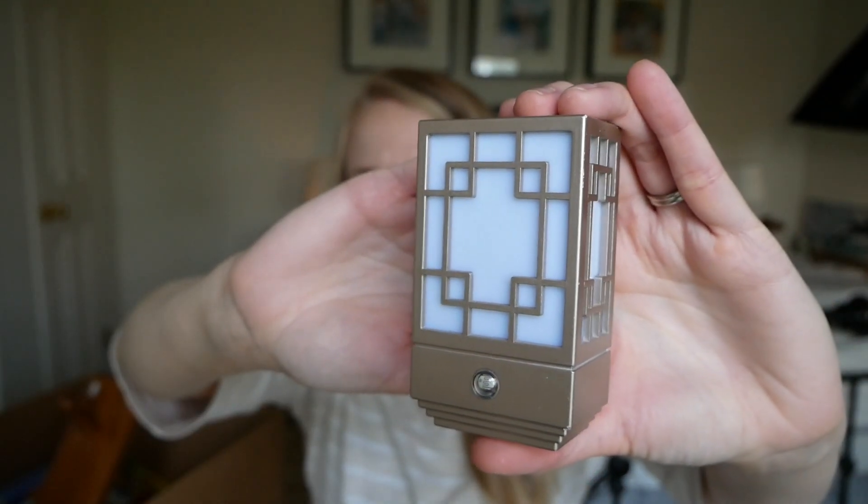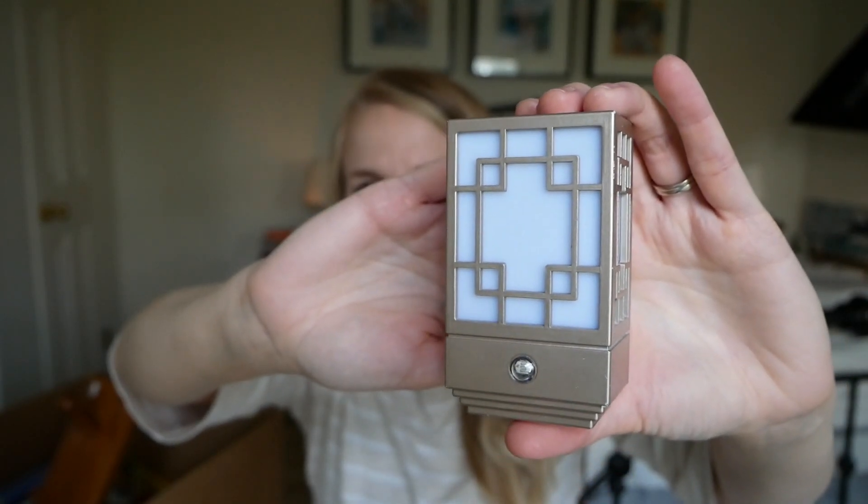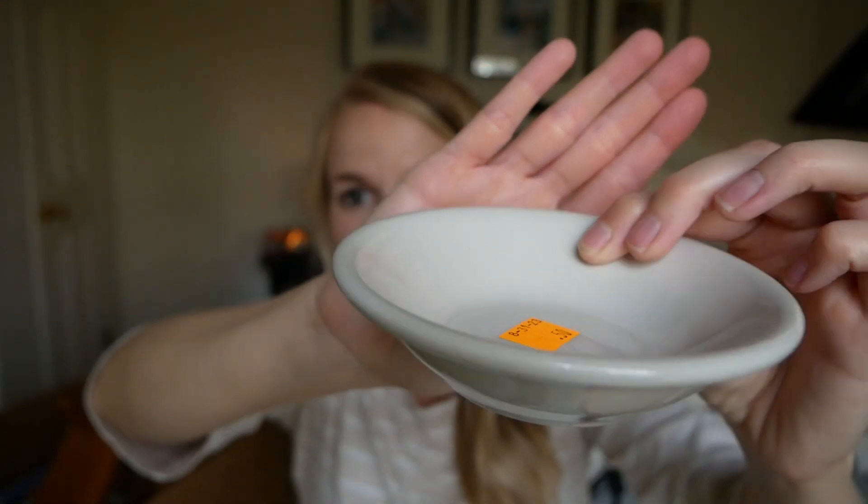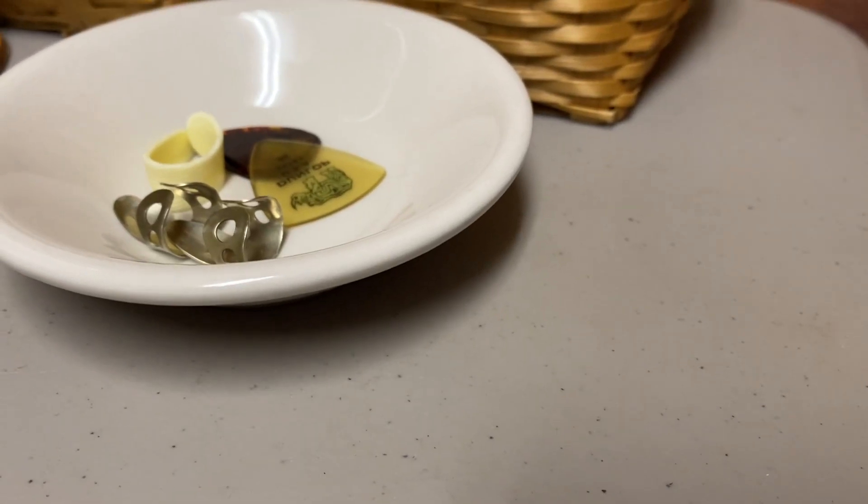A couple of little home goods items. We needed a nightlight in our bathroom — I found one that has a sensor so as the sun starts to go down it automatically comes on, and in the morning it goes off. It was maybe 25 cents or a dollar, very inexpensive, and it lives in our bathroom now. I also teach private music lessons — banjo and guitar — and I needed a little shallow dish to put my picks in, so I found this little 50-cent bowl and it was just the perfect thing.